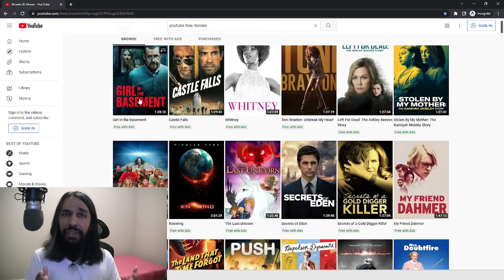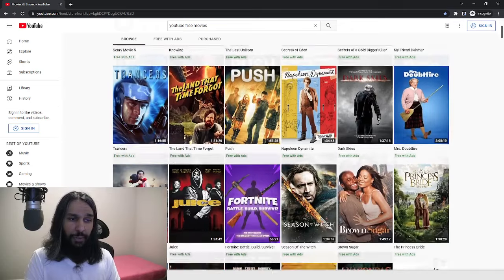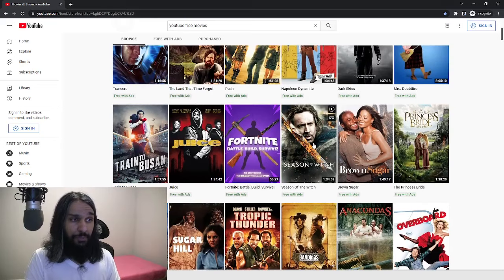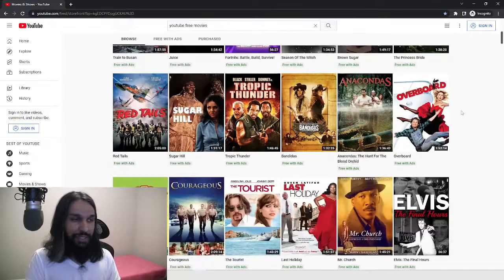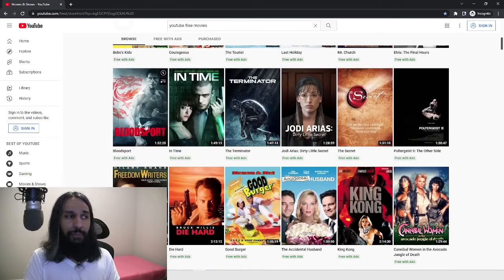There are some older movies and some newer ones. If we go down, we have Season of the Witch — that's a pretty popular movie from a few years back. There's Mrs. Doubtfire, a movie with Robin Williams, a good one for the kids — it's a comedy. Some other ones if we keep going: some action ones, maybe Dad or Grandpa will like — Bloodsport, The Terminator.